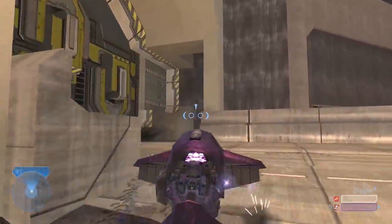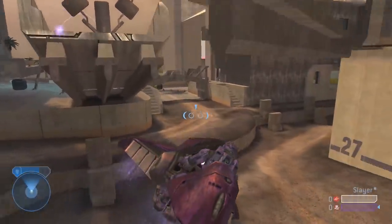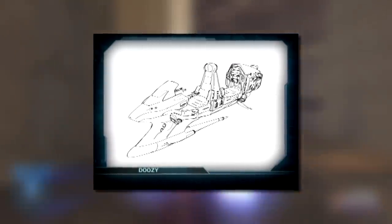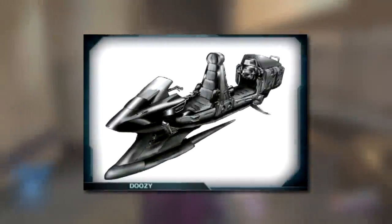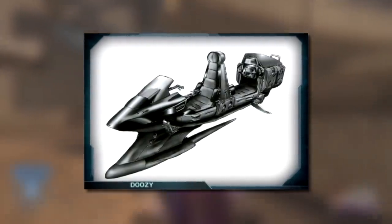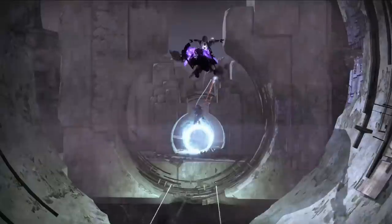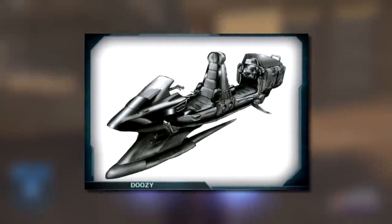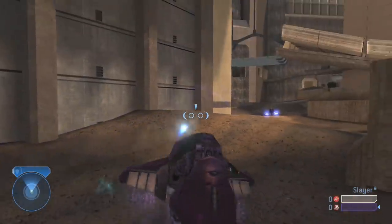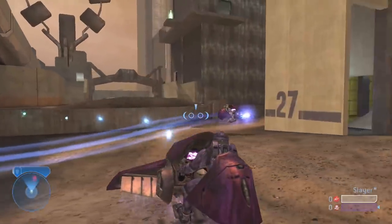Continuing on with Halo 2, there were some really awesome plans for things we never fully got to see when that game released. There was a watercraft vehicle called the Doozy — it was basically a jet ski with two seats. It just looks like so much fun. I feel like they maybe held onto that design and turned it into a Sparrow in Destiny when that came around, even though it's not a water vehicle. Interestingly, the name Doozy was still brought into the Halo canon, though it's actually a snowmobile rather than a watercraft.